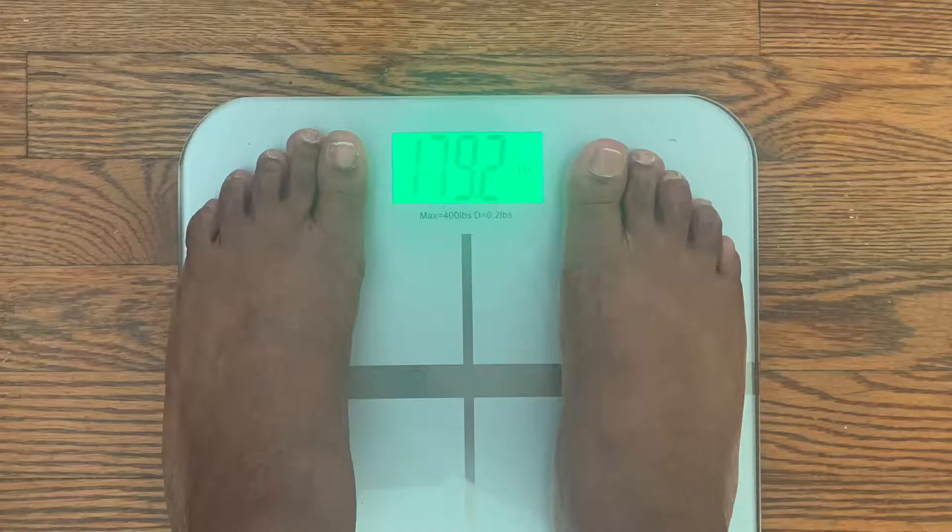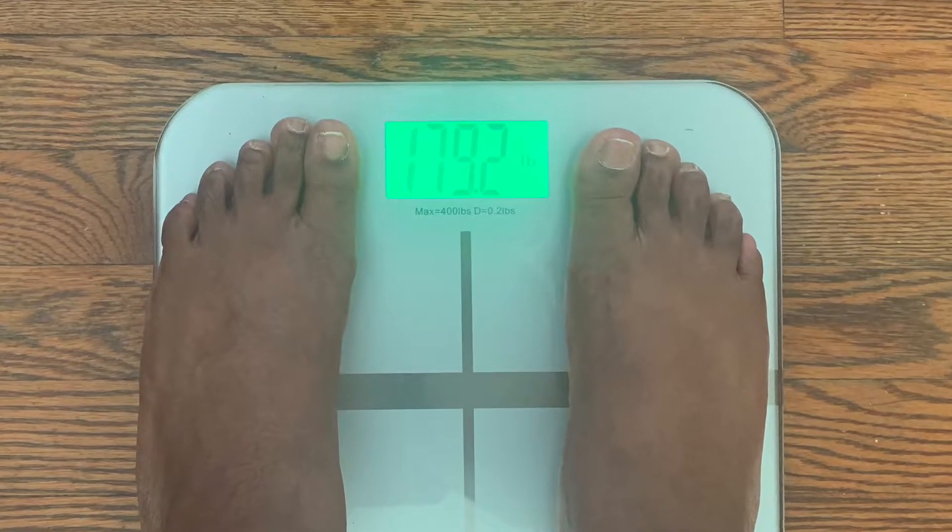Good morning everyone and welcome back to my channel — for those who are new, welcome! Today is Sunday so I'm filming a 'what I eat in a day' and weigh day video. This morning I weighed myself and the scale is down to 179.2. Last week my weight was 179.4, so that is a 0.2 difference. I was really surprised — I wasn't actually expecting the scale to move considering that it's that time of the month.